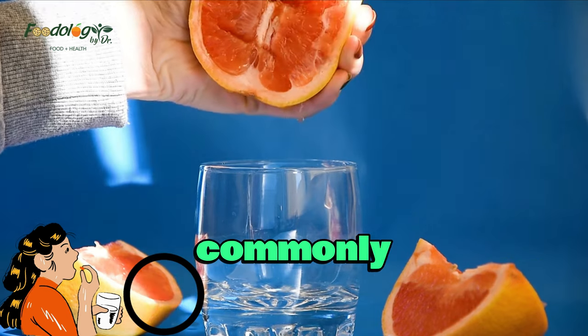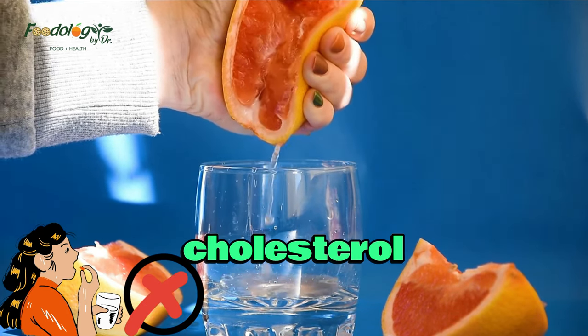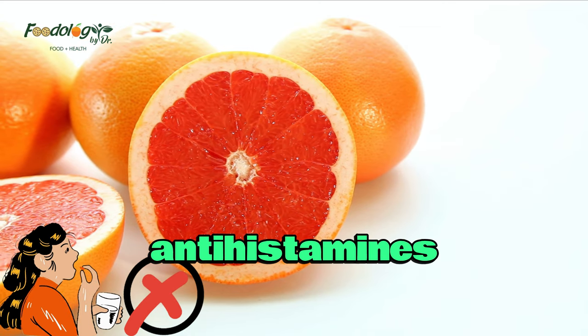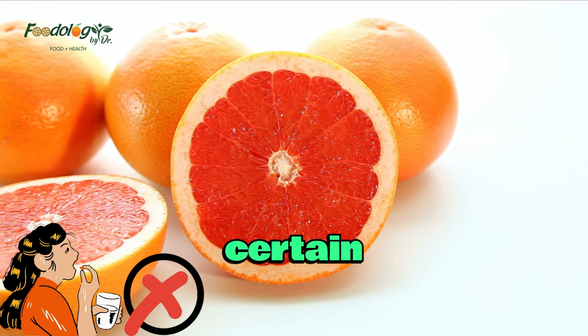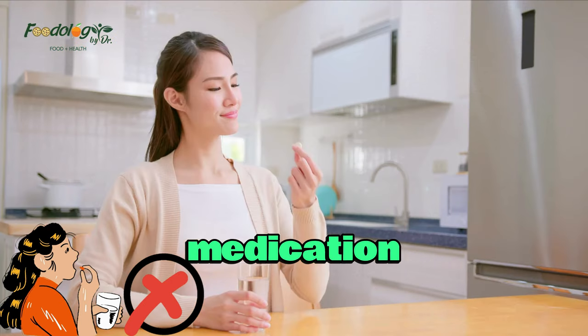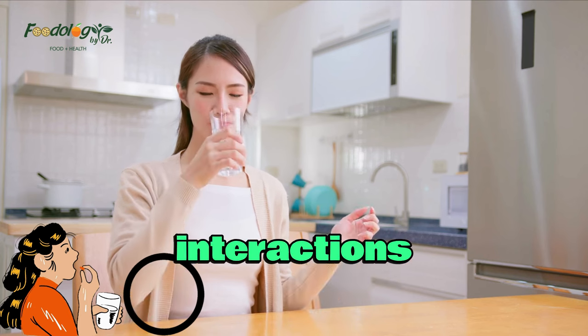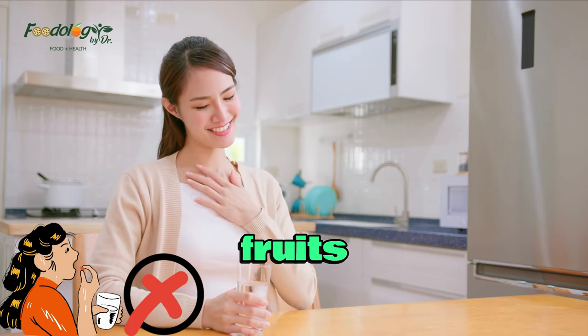Some commonly used medications that may interact with grapefruit include certain statins, cholesterol-lowering drugs, antihistamines, immunosuppressants, and certain psychiatric medications. It is crucial to read medication labels and consult with a healthcare professional to determine if any prescribed drugs have interactions with grapefruit or citrus fruits.